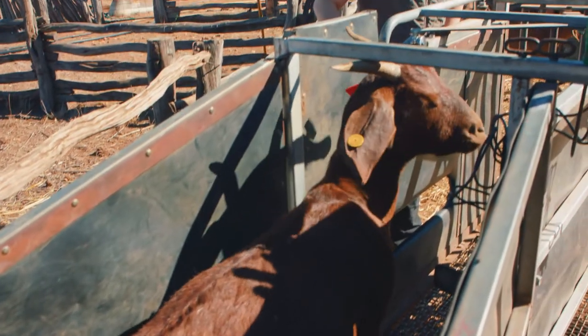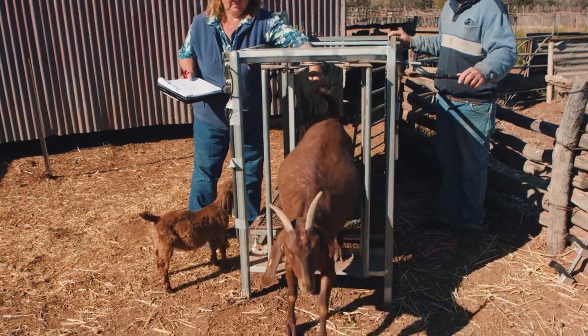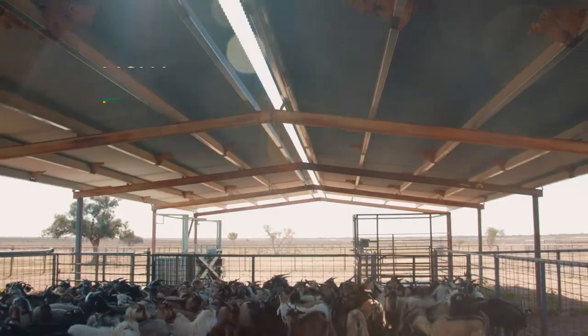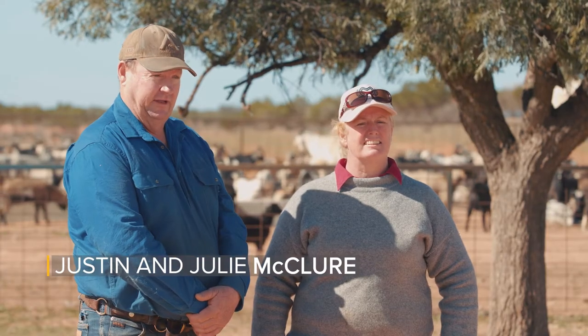You get zero for a goat that is under 11 kilos. You get $50 for a goat that is just over 11 kilos. Never send in a goat that's under because you get nothing for him and he's just lost production. We found that underweights were costing us a lot of money because the abattoir didn't pay for the underweights.